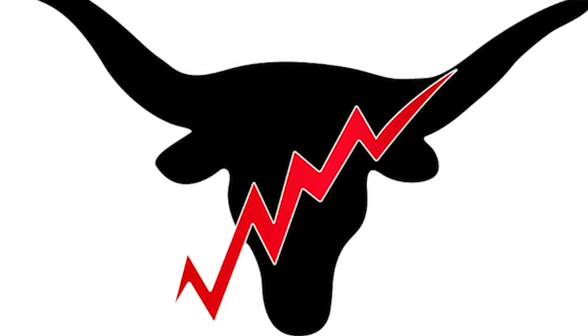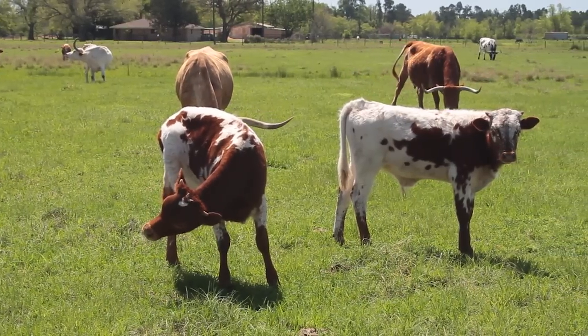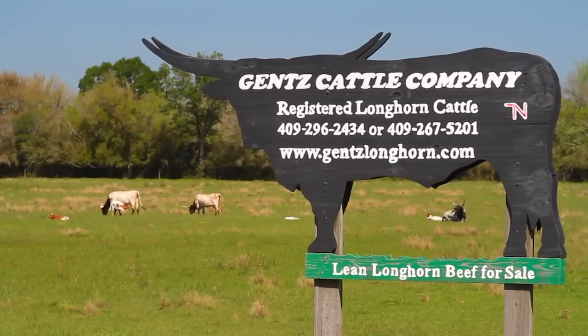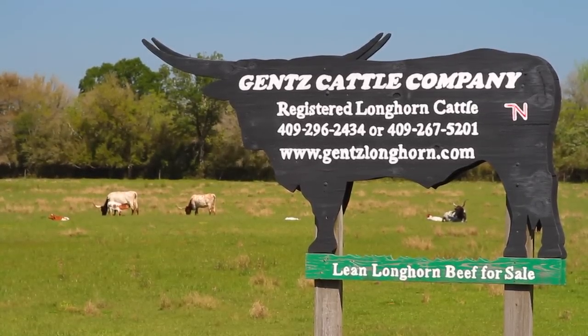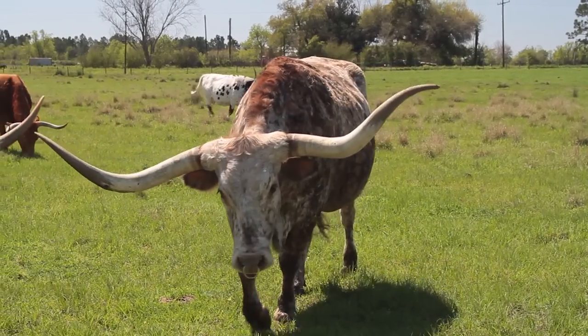Welcome to the Gantz Cattle Company. Let's meet the owners, James and Carol Gantz. My family's been in the cattle business since the early 1900s. My father and mother purchased their first Longhorn in 1979 and fell in love with the breed. As of today, we run about 200 Texas Longhorn cattle, and in 2003 we decided to start Gantz Cattle Company and start selling some of this lean, natural beef that we raise.